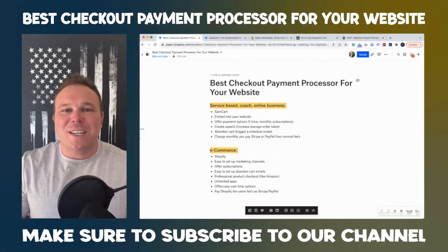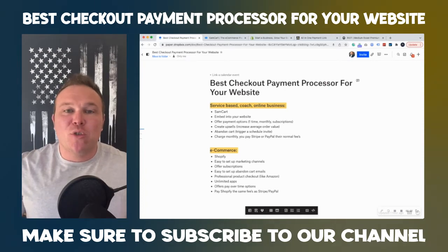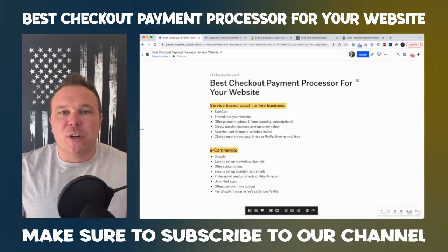Hello, Brad Smith here, owner of Automation Links. Thank you so much for checking out this video. Today I want to talk about two of my favorite website payment processors to help you get more sales from your website and your business online.